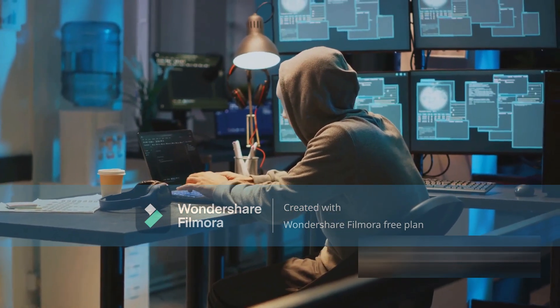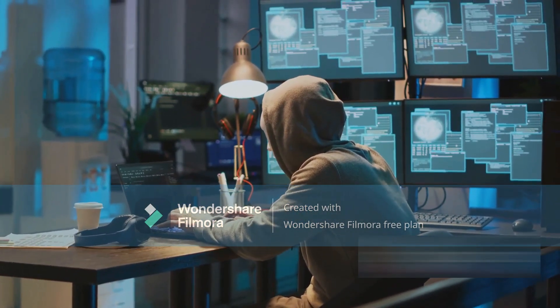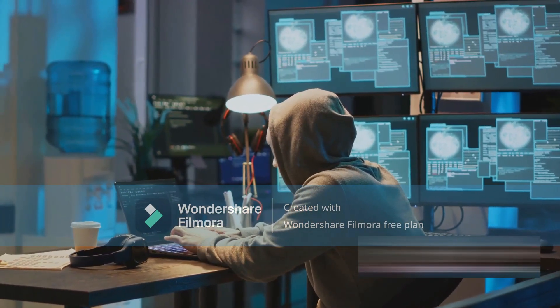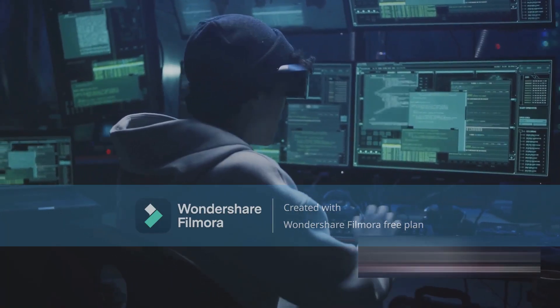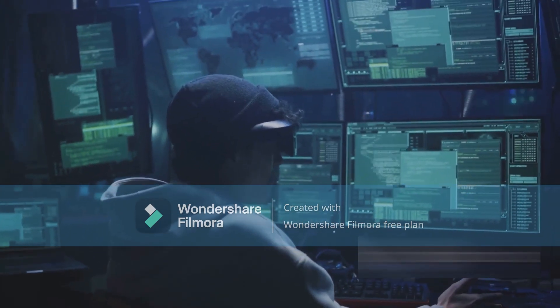In the fourth place, we find Stealth Stalker. This tool stands out for its ability to quietly collect and send data to its controller. It's a silent thief in the night, stealing your personal information without you even realizing it.